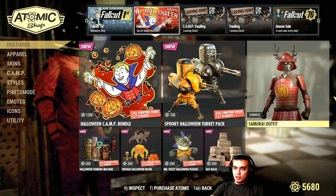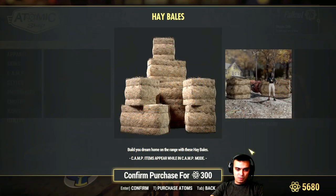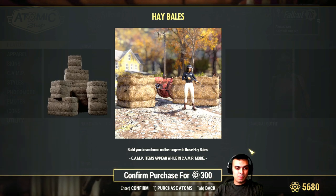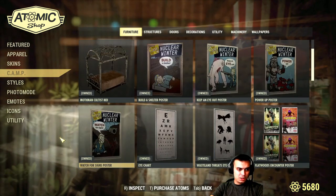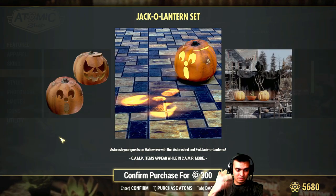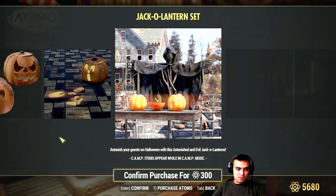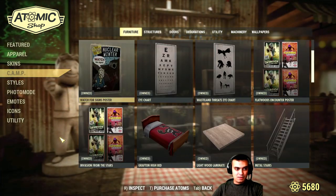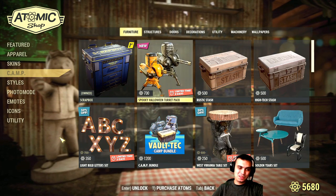Like today, this item over here started and it will be ending within less than two weeks. And the other item is located also in the camp section and it costs 300 atoms. It's these lanterns — basically they glow. That looks pretty cool. I was thinking of getting this one, but 700 atoms for a skin is a little bit expensive.